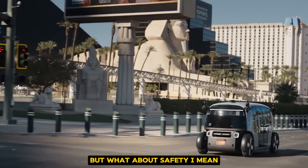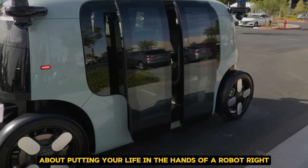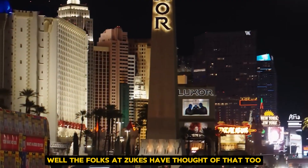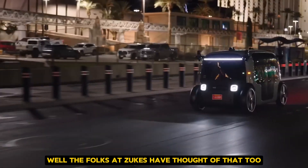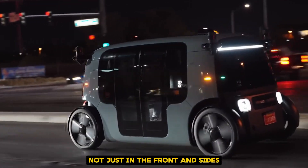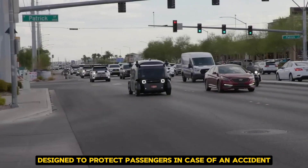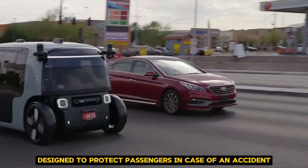But what about safety? It's natural to feel a bit nervous about putting your life in the hands of a robot. Well, the folks at Zoox have thought of that too. The vehicle is packed with airbags, not just in the front and sides, but even in the ceiling. The body of the taxi is super strong, designed to protect passengers in case of an accident.